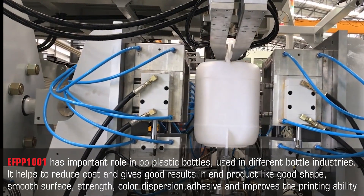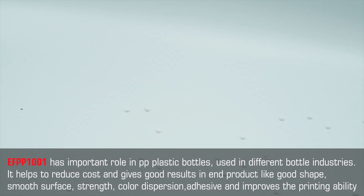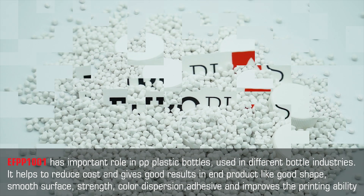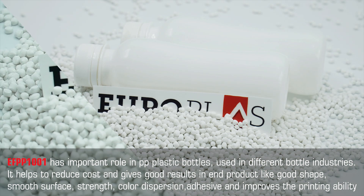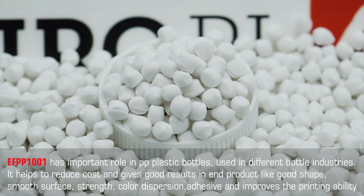EF PP1001 plays an important role in PP plastic bottles used in different bottle industries. It helps to reduce cost and gives good results in the end product, such as good shape, smooth surface, strength, color dispersion, adhesive improvement, and improved printing ability.